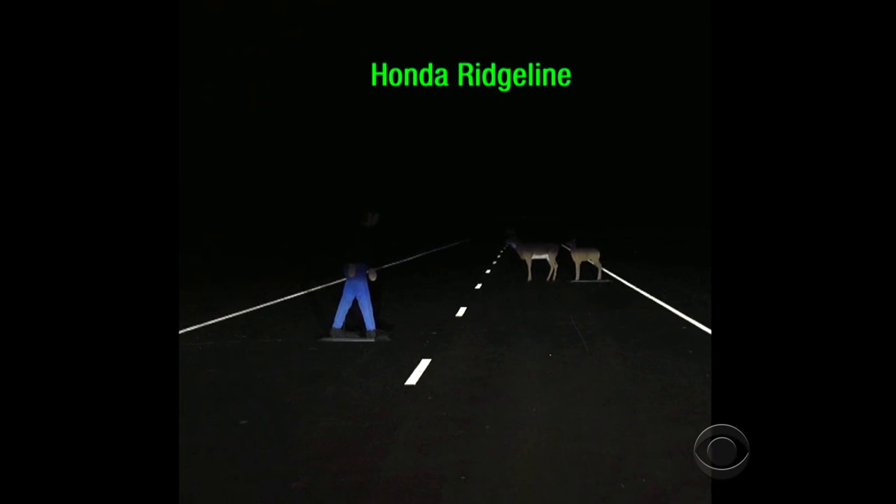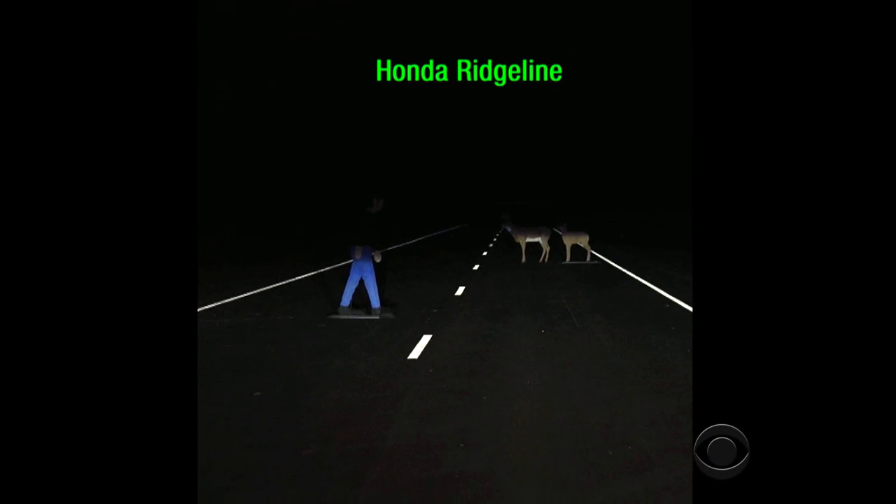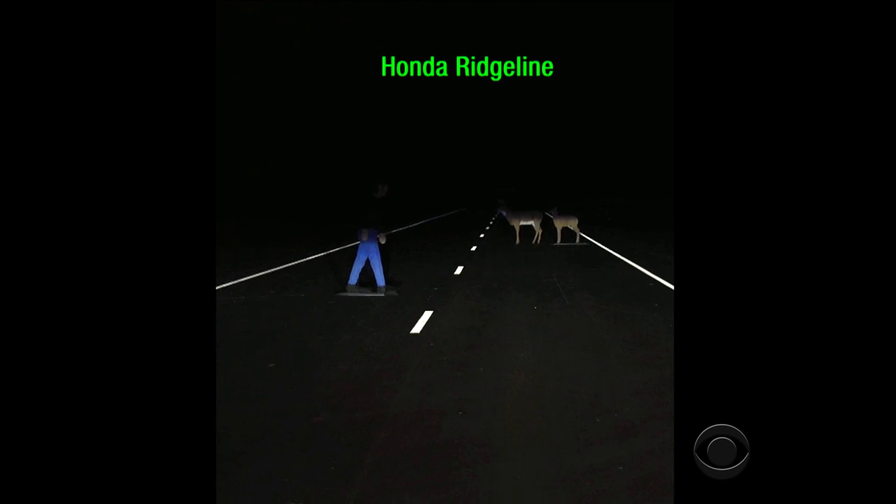75 feet out, a driver in the Ridgeline can clearly see a pedestrian in the road. Two deer can be spotted 150 feet away.